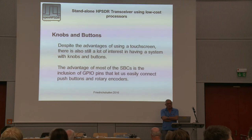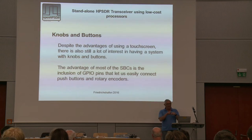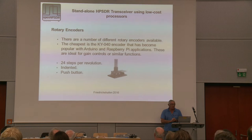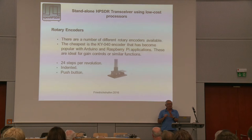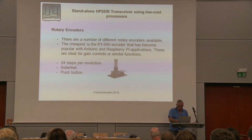Despite the advantages of a touchscreen, there's still a lot of interest in having a radio with knobs and buttons on it. One of the advantages of some of these single-board computers is the inclusion of the GPIO pins, and you can connect up to them rotary encoders, push buttons, or whatever you want. So you can actually produce a front console of a radio with a tuning knob, volume controls, band-changing switches, whatever you want. The cheapest encoder seems to be this KY040 encoder - it's quite useful, it's 24-step, and it's actually quite nice when prototyping because it's got pins that you can connect wires easily to the Raspberry Pi. It's 24 steps per revolution and indented, which means it clicks with each step, so it's not ideal as a tuning control. But as a volume control, they are quite good, and they also have a switch so if you push it, it's like pushing a push-button switch.